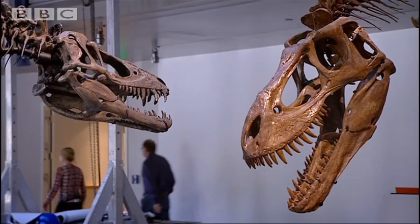That's quite forensic. So you've actually got tooth marks on a duck-billed dinosaur. Fantastic.